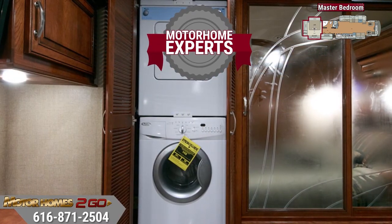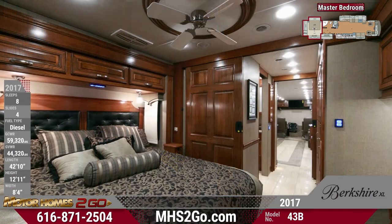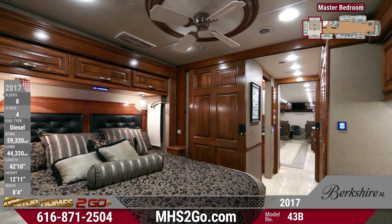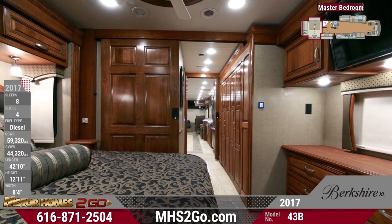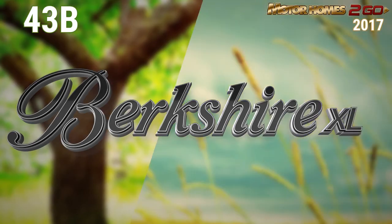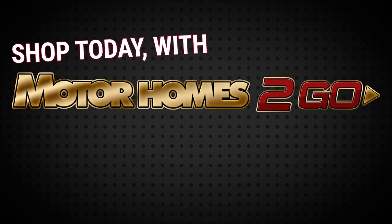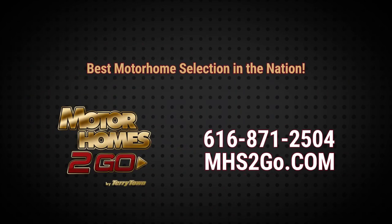We are the Motorhome Experts, so look no further for the best selection at unbeatable prices. Shop online at mhstogo.com or enjoy friendly, knowledgeable service at our Grand Rapids dealership.